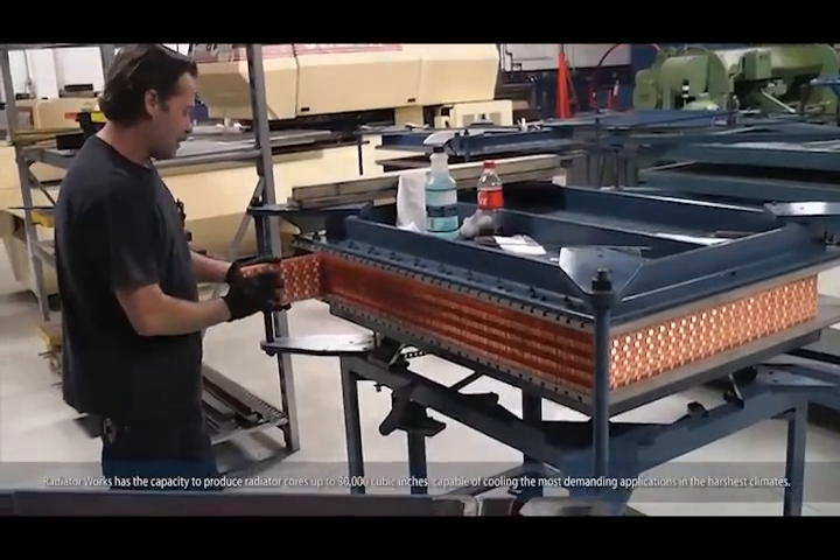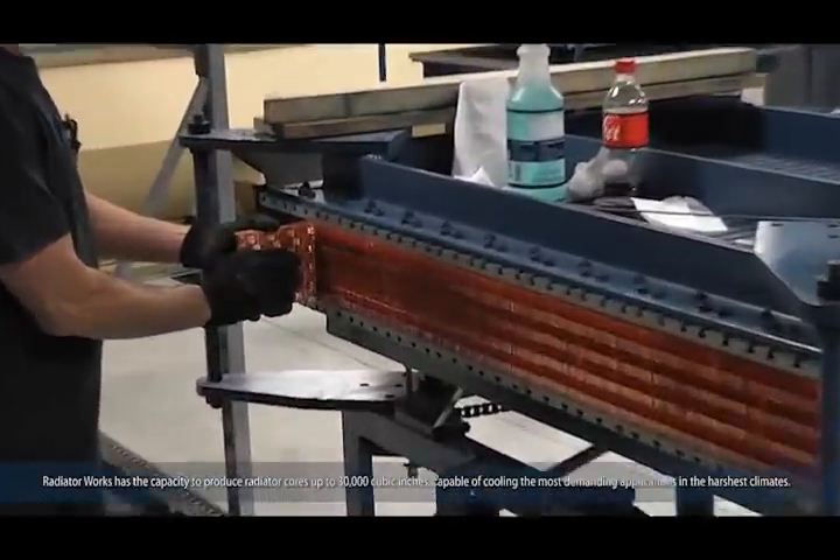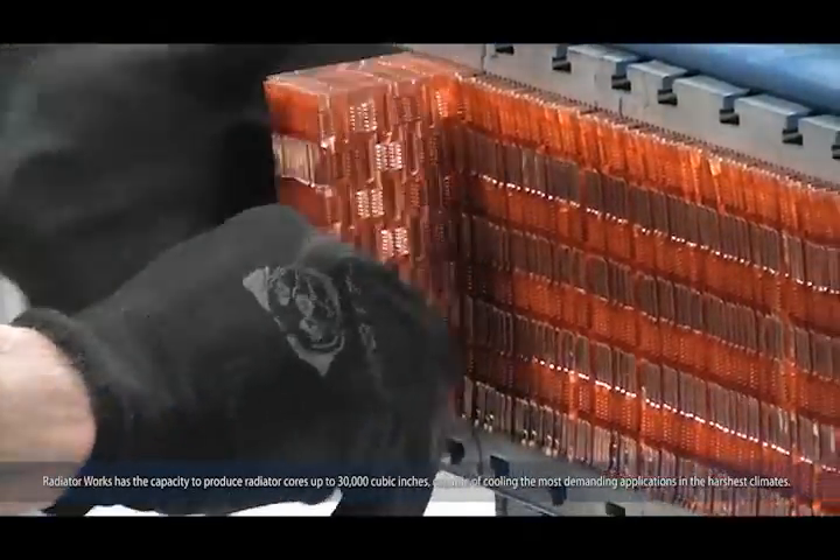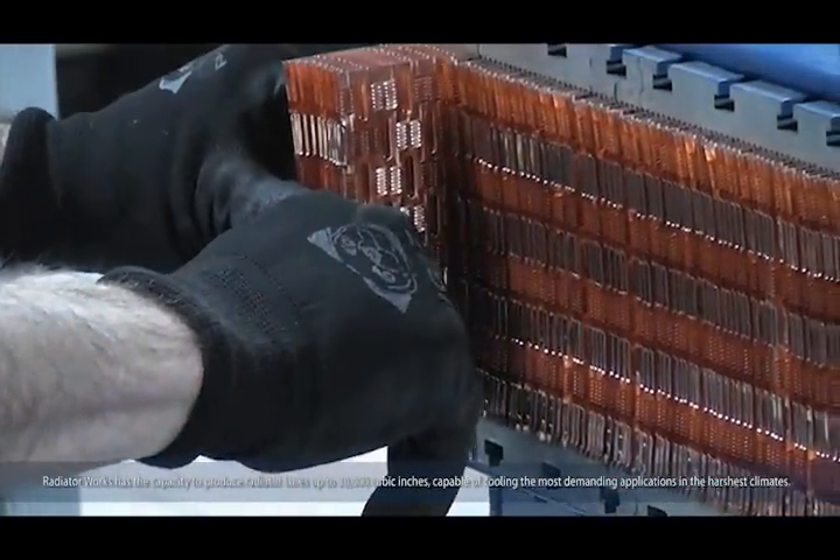Radiator Works has the capacity to produce radiator cores up to 30,000 cubic inches, capable of cooling the most demanding applications in the harshest climates.